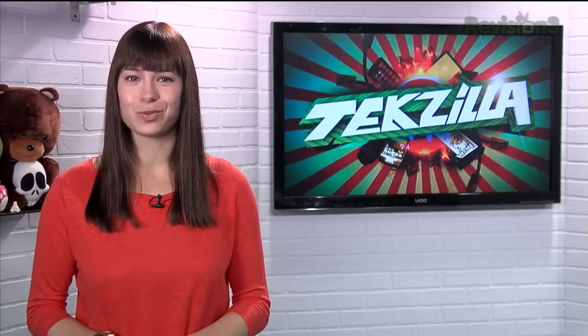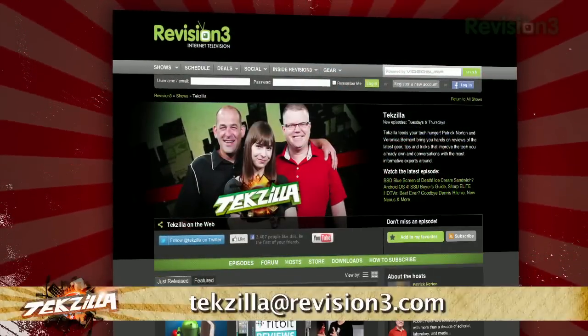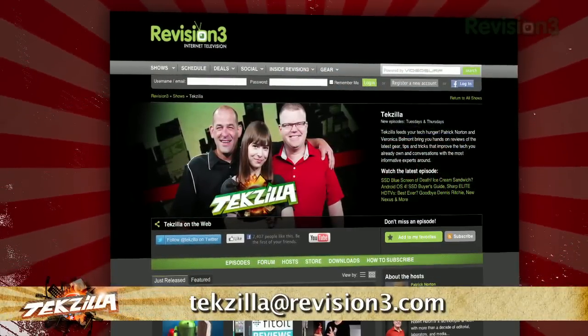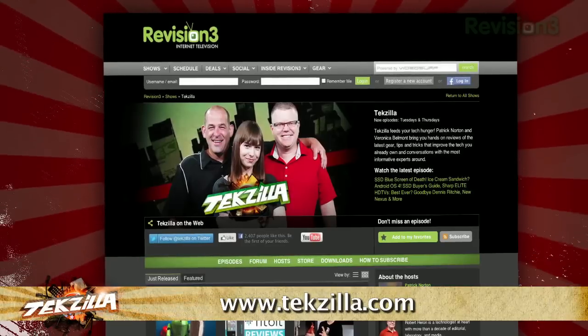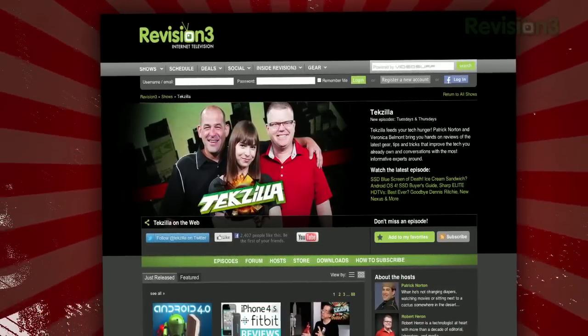Now if you have a tip for us to pass along to the rest of the TZ crew, just email us at techzilla@revision3.com. And as always, techzilla.com is the place to find more tips, tricks, product reviews, and how-to's.